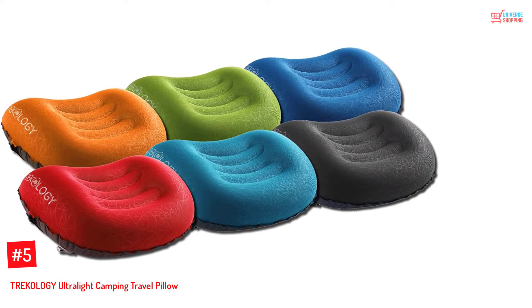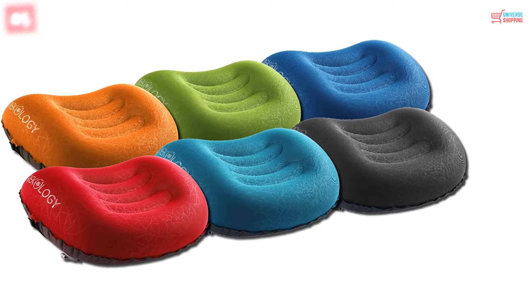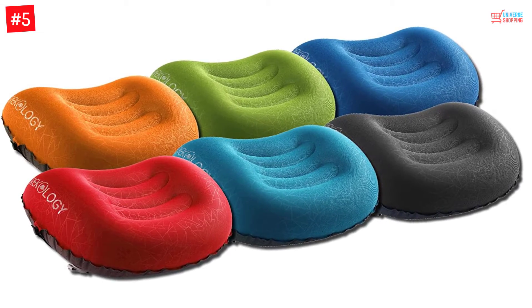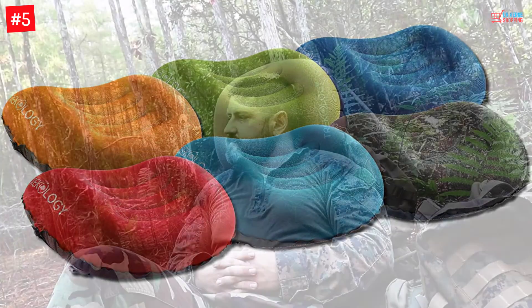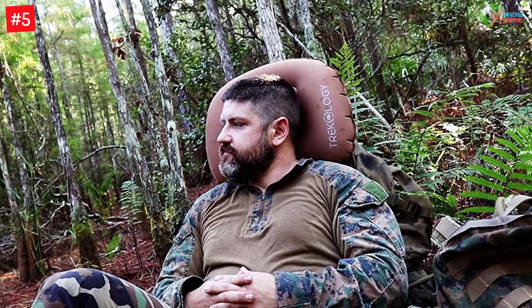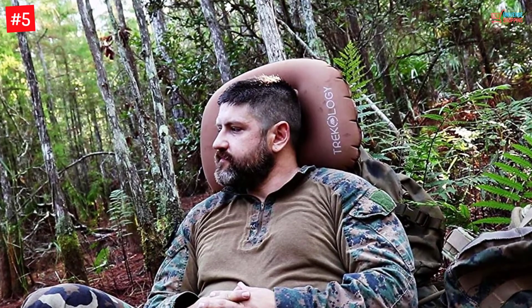Trekology Ultralight Camping Travel Pillow. This product has been designed to be extremely lightweight. Therefore, when it comes to traveling, you will feel no extra bulk because of the pillow. The product weighs merely 3.4 ounces, making it really easy to carry around.